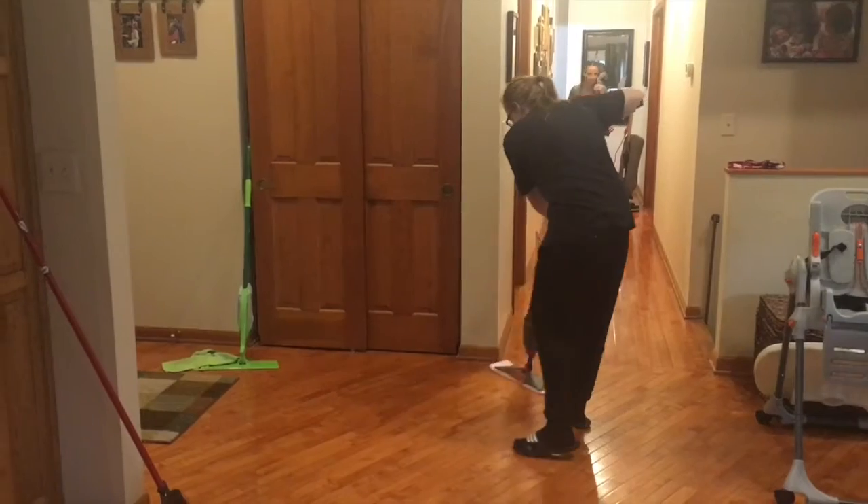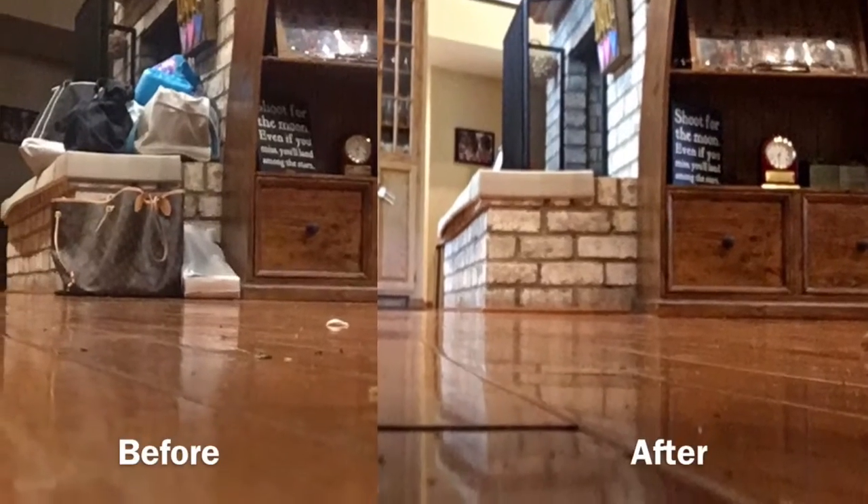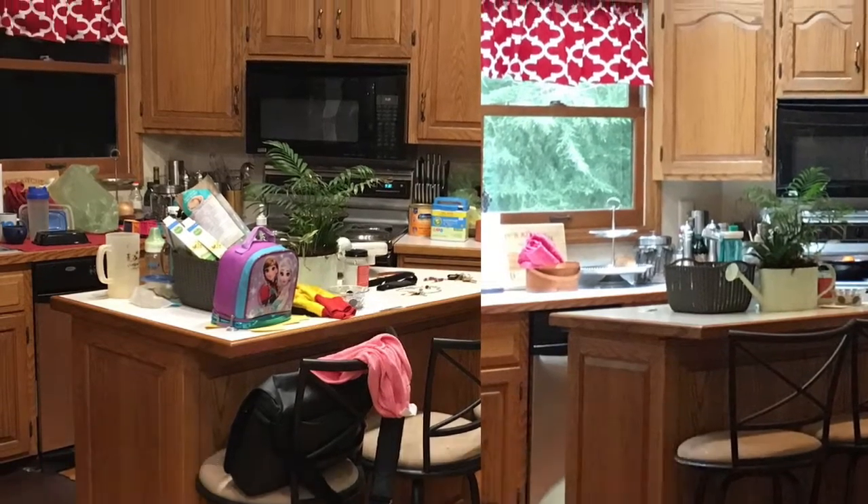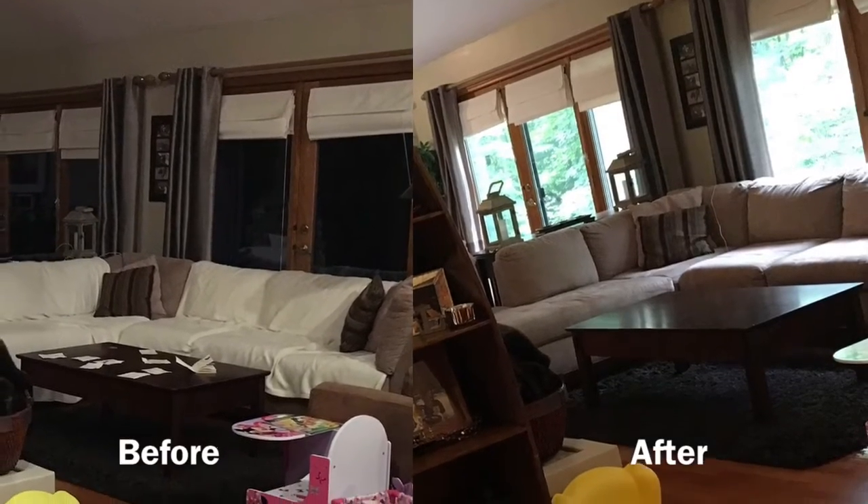They were super quick too — three people doing a very deep clean, in and out in just a couple of hours. I couldn't believe it. I was really, really happy with the experience and they'll have another five-star review here soon.